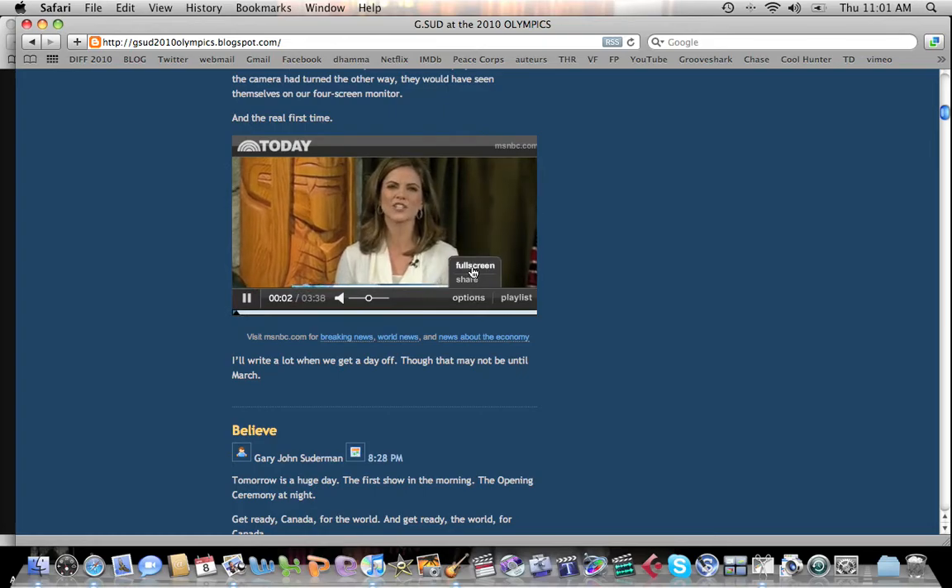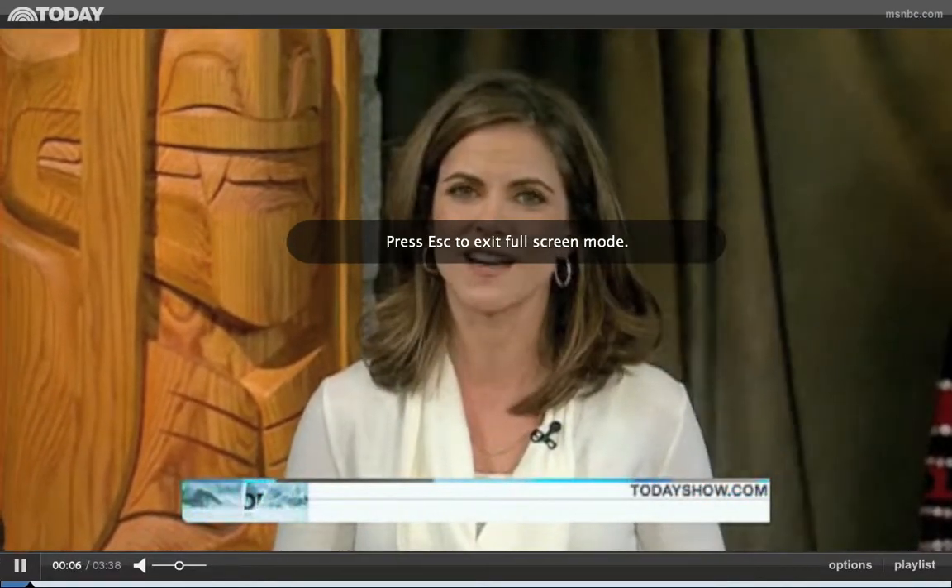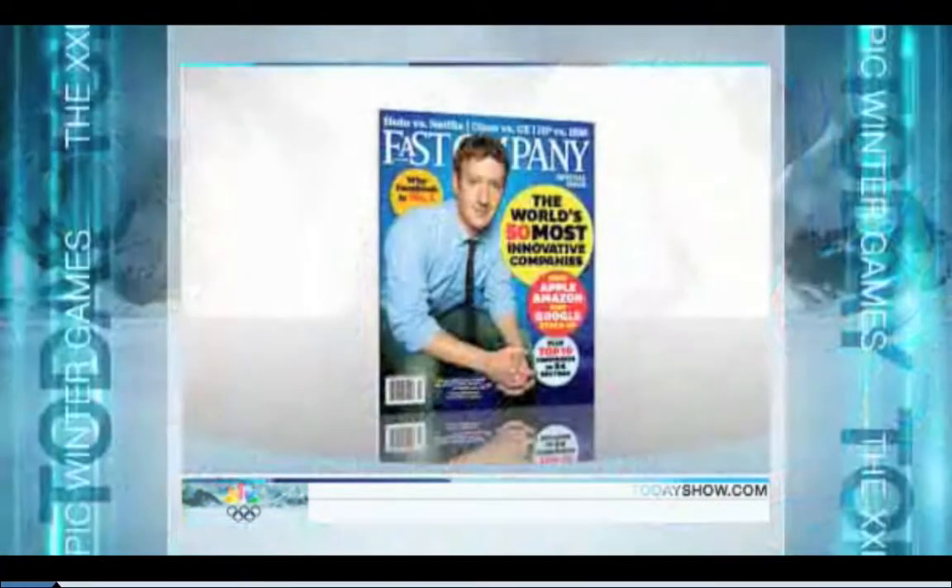As we've already seen here in Vancouver, a fraction of a second can mean the difference in gold and no medal at all. And here with high-tech uniforms, they give Team USA a competitive edge, as Paul Hoffman, a contributing writer at Fast Company Magazine.